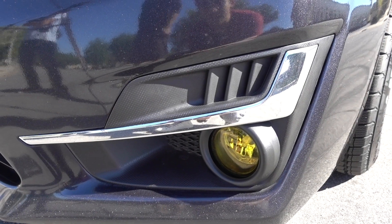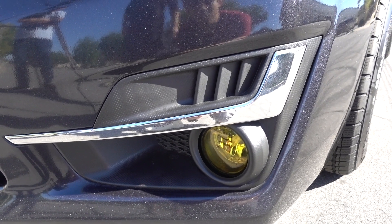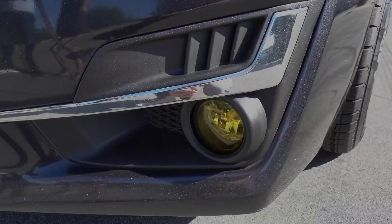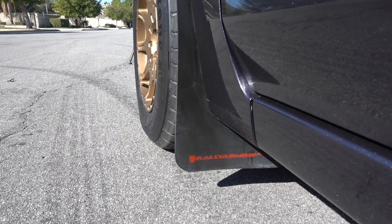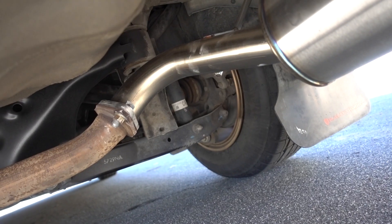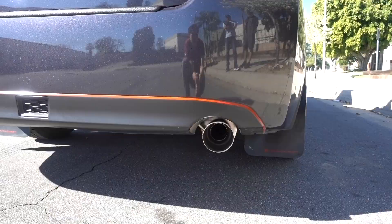The base model car doesn't come with fog lights, so Clement bought some fog lights off eBay and they work pretty well — they have that JDM yellowish tint. He wired them up to the fuse box so they turn on and off with the headlights. Here we have the Rally Armor mud flaps — an optional add-on from Clement to give the car a more subtle but aggressive look. And here we have the nameless cat-back exhaust, which gives the Subaru that nice Boxer rumble.